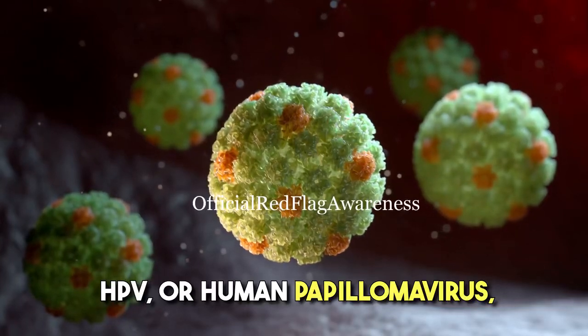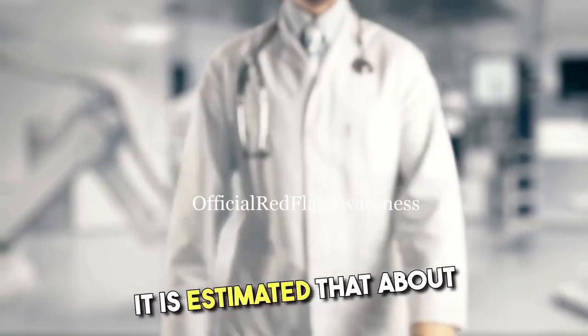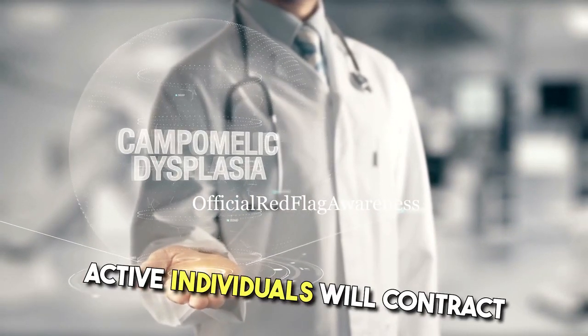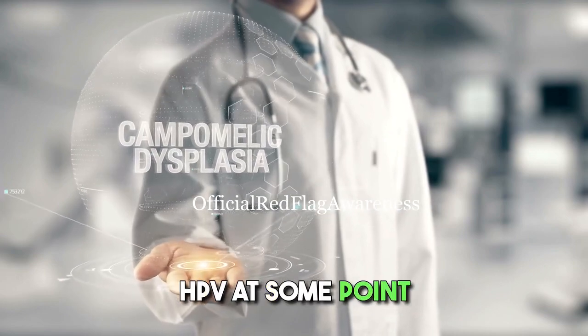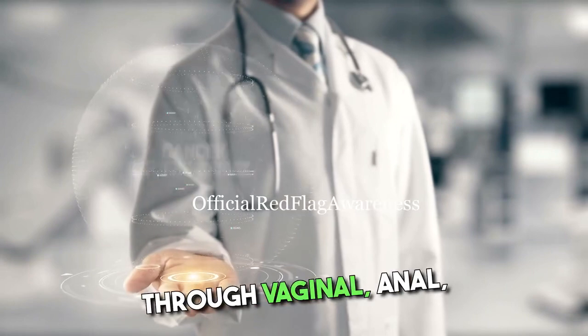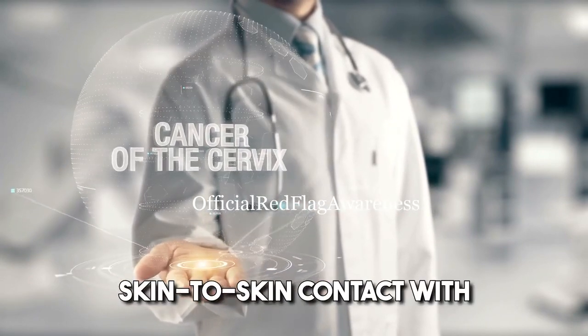HPV, or human papillomavirus, is a common sexually transmitted infection. It is estimated that about 80% of sexually active individuals will contract HPV at some point in their lives. This virus can be transmitted through vaginal, anal, or oral sex, as well as through close skin-to-skin contact with an infected person.